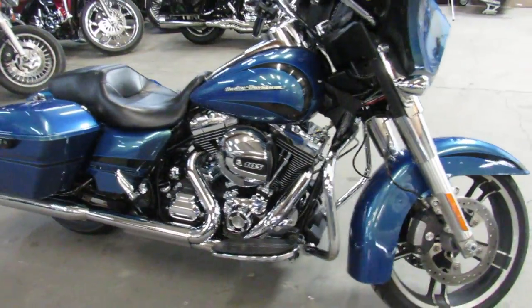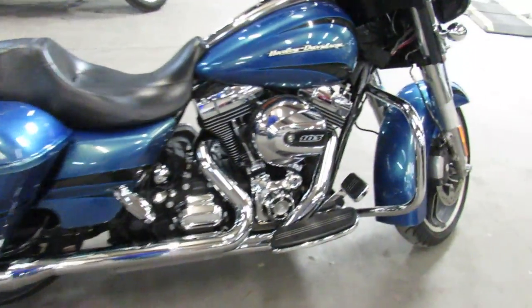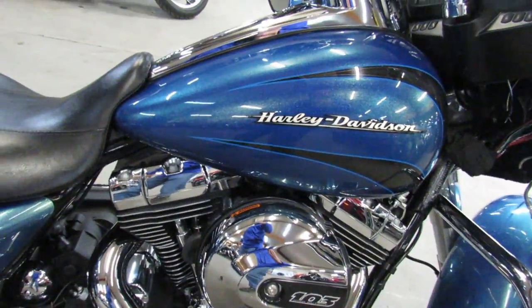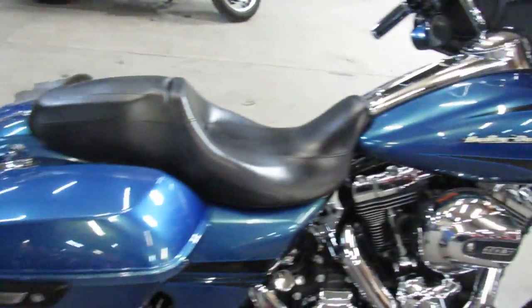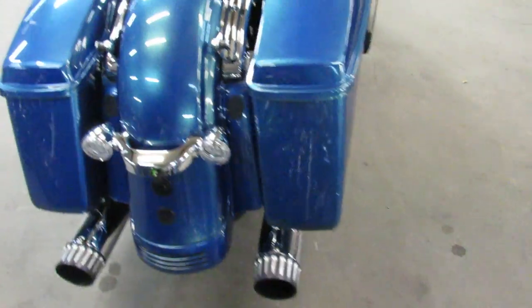This one here is a 2014 Street Glide for sale. Comes in that hard to find Daytona. One sharp Street Glide, just serviced at the dealership. Inspected, all the fluids have been changed as you can see. Nice clean bike, paint color that's hard to find.